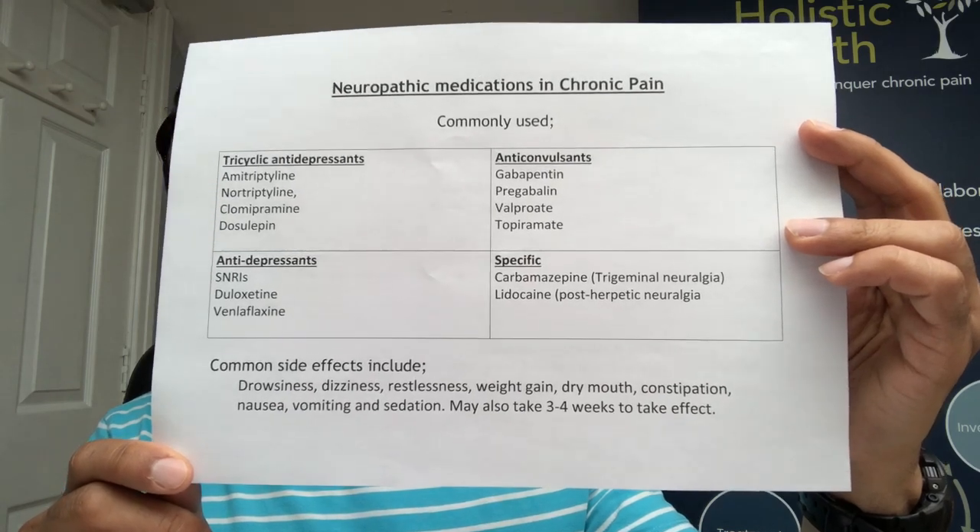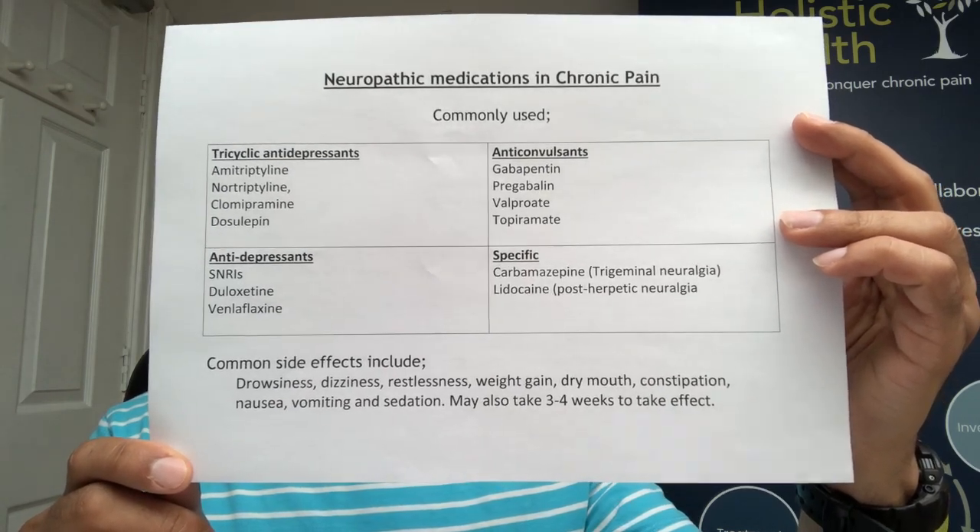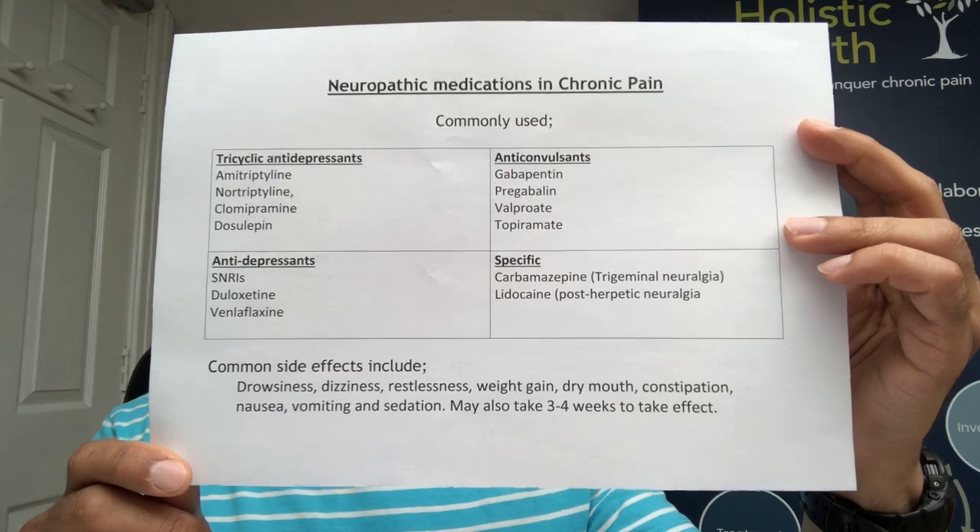One thing I also mention to patients is that the medications can work, but they may take three or four weeks for the full effect to kick in. The mode of action for these medications is slightly different for each specific group. For example, amitriptyline works on the endogenous hormones noradrenaline and serotonin, whereas the gabapentin type medications work on calcium channels at an intercellular level.